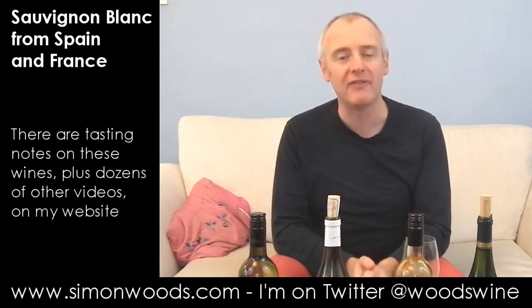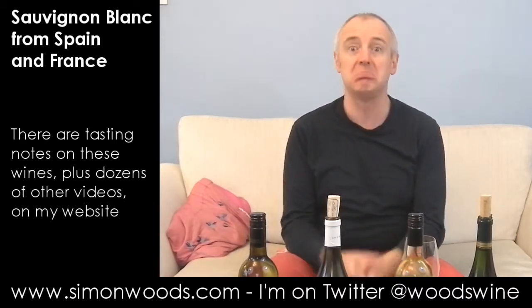Hi there, Simon from SimonWoods.com. I'm about to embark on a major Sauvignon-i-thon — if that's a word, it is now. I've got 15 Sauvignons to taste so I've split them over three videos. This is the first one: the Europeans. A couple of Frenchies and a couple of Spaniards — dig in.